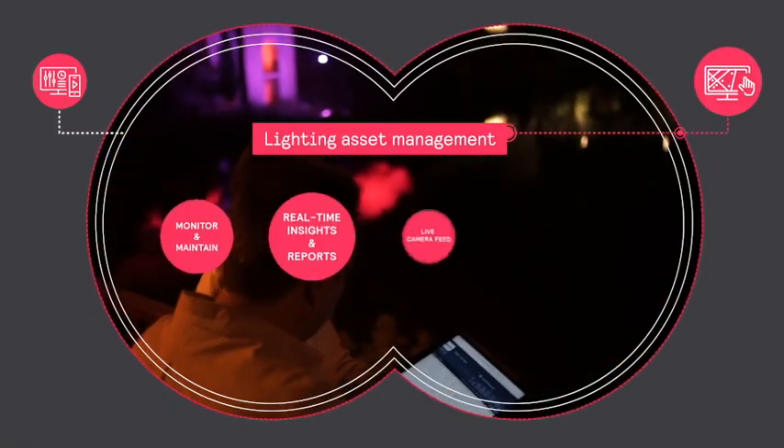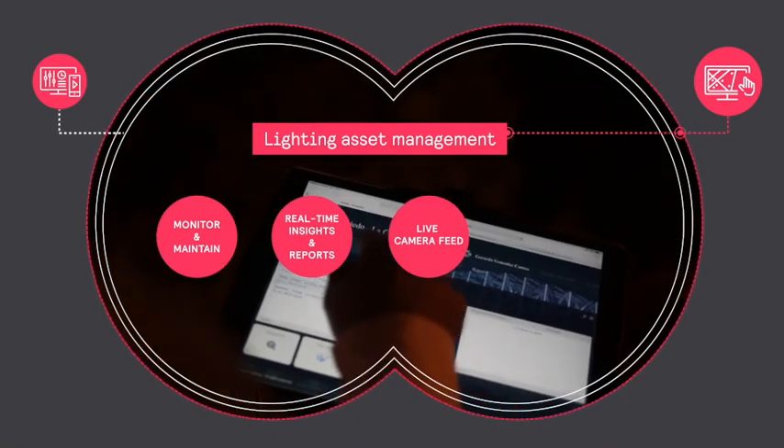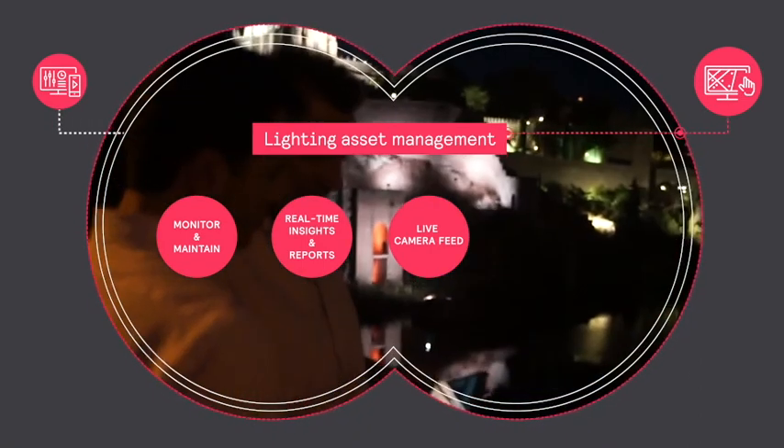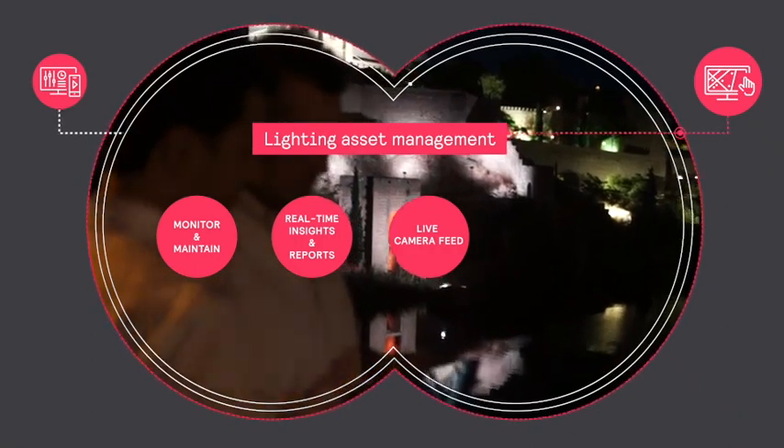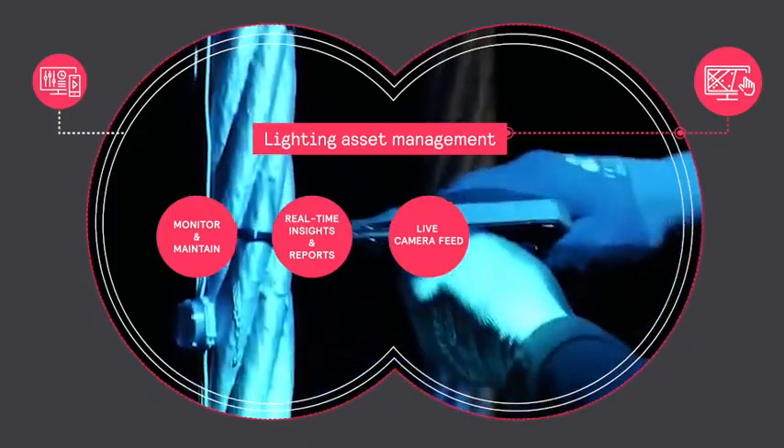Remotely monitor and configure all of your city's landmark lighting. Enjoy peace of mind with accurate reporting and real-time system insights that ensure reliable performance. Rapidly resolve system issues with remote fault detection and automatic updates through the cloud.